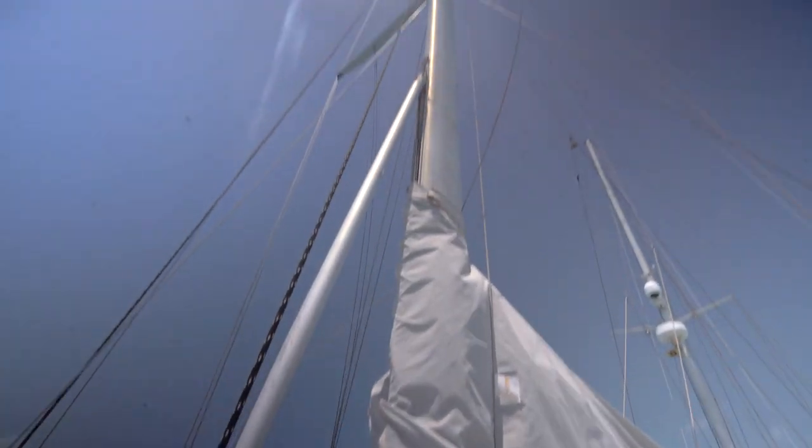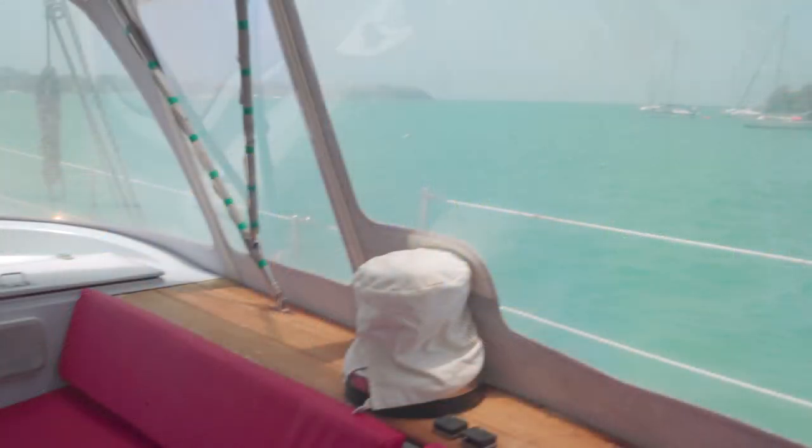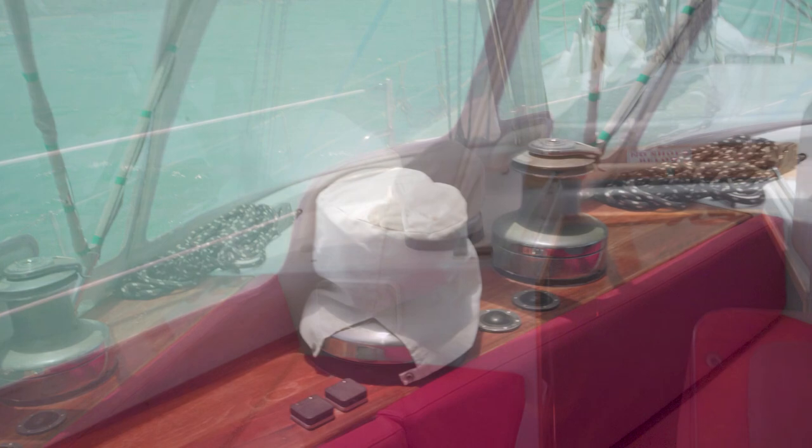It's also a ketch rig design, so even though it's a bigger boat, it's going to have smaller sails, making it a lot easier to handle and manage. And to add to that, we've got four electric winches here in the cockpit, which is going to allow you to control most of your lines really easily without a bunch of muscle work going on.